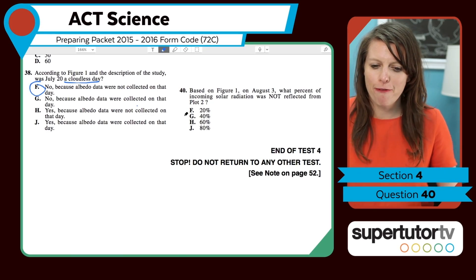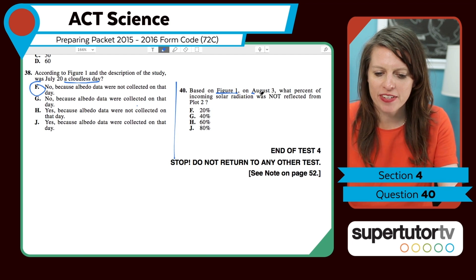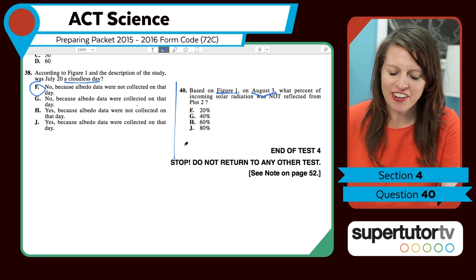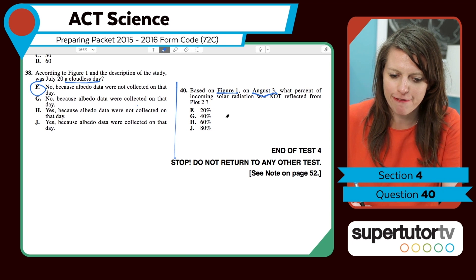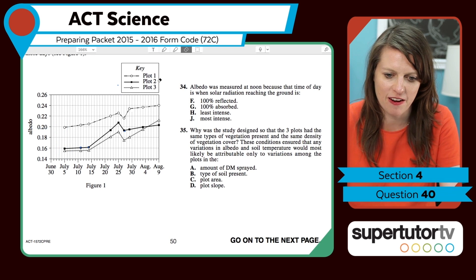Let's do these problems. Question 40 — the last question. Based on figure one on August 3rd, what percent of incoming solar radiation was not reflected from plot 2? First, let's figure out figure one on August 3rd. We want the reflection percent, so we're going to have to figure out our ratio number. Let's go to figure one, August 3rd.